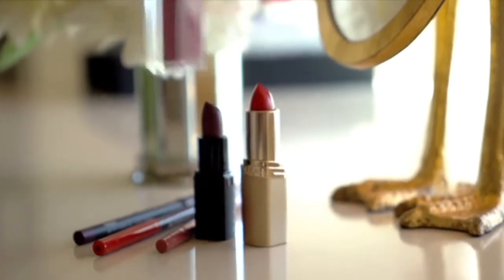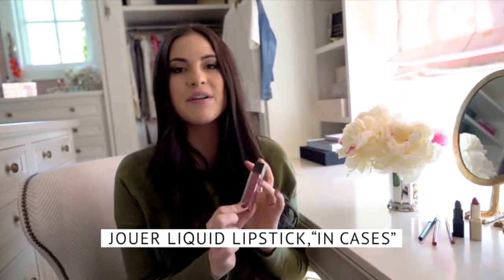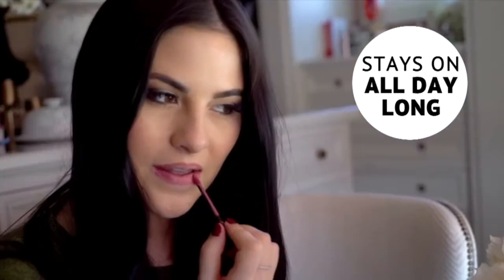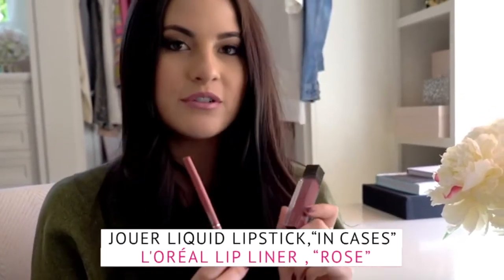First up, one of my favorite colors to wear is pink, especially in a lipstick. This formula is by Jouer and it's in Cassis. I love it because it goes on like a velvet and it's going to stay all day long — you can eat something, drink something, and it's not going to come off. It's the perfect dusty pink for fall. I can never apply my lipstick without a lip liner, so for this shade I'm using L'Oreal Rose.